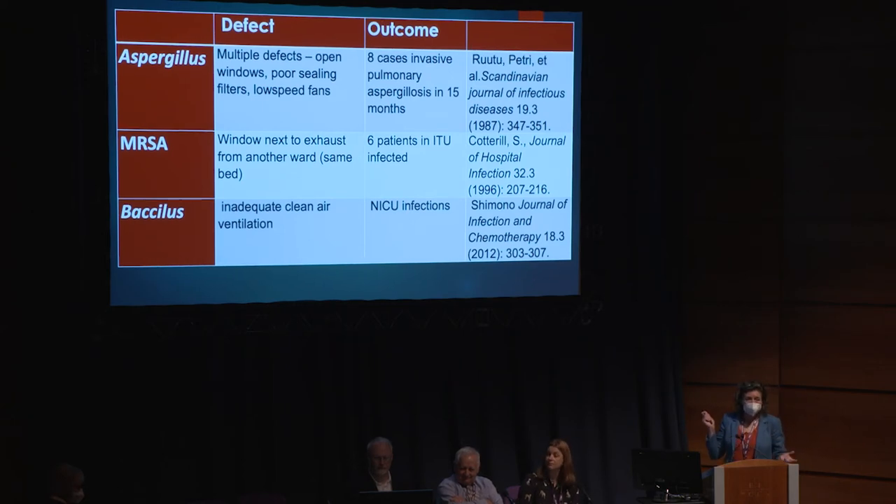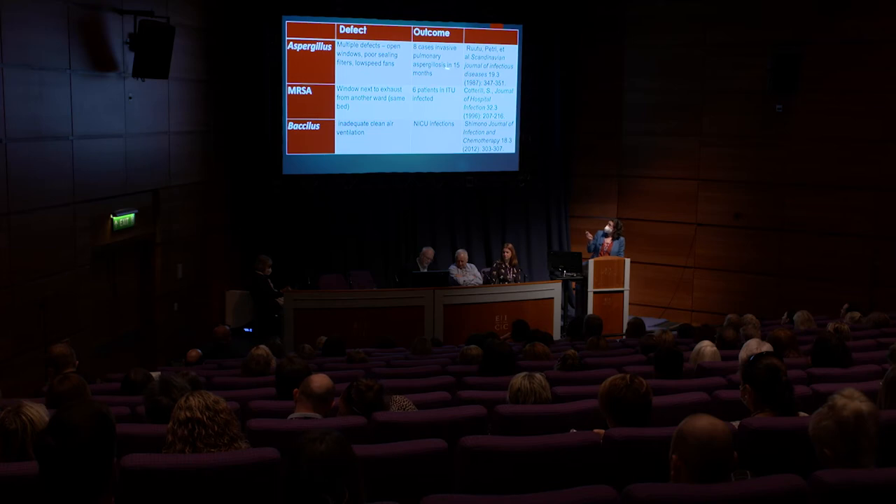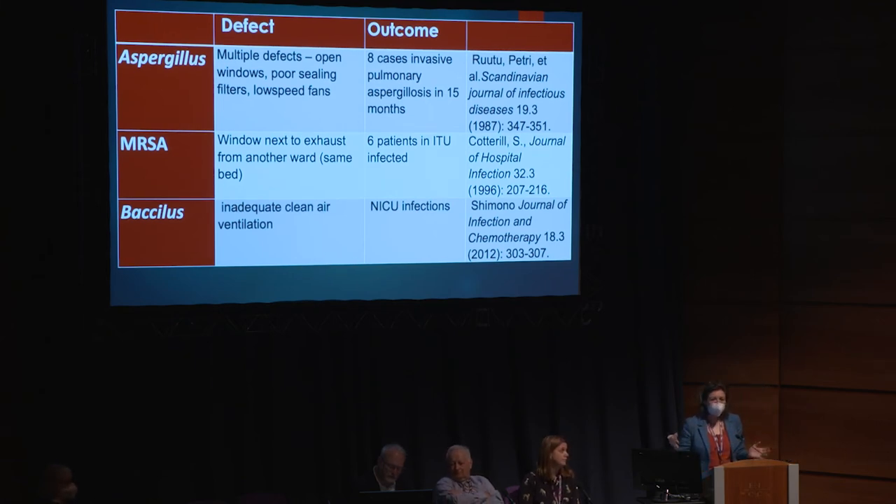Please do look up the references - they document meticulous research on what has gone wrong. Eight cases of pulmonary aspergillosis because windows are open with poor ceiling slow-speed fans. An MRSA outbreak in an ITU that was always in the same bed - it turned out the exhaust from another ward was coming straight through the window onto that bed. NICU infections with no clean air coming in from anywhere. What you get is months, possibly years of nothing, no problems - then suddenly all the holes in the cheese align and boom. That is the story of infection control.